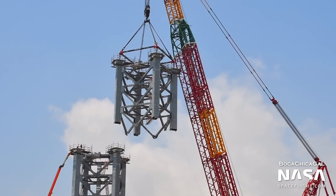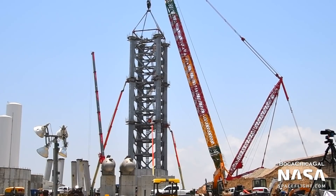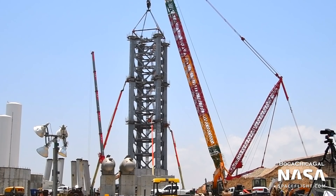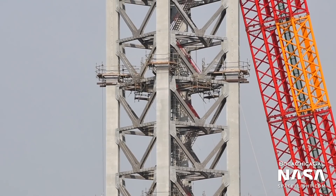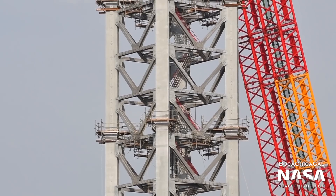The launch tower is now three sections high, with five left to go. The launch tower will be used to stack Starships and Super Heavy boosters on the orbital launch pad, and will later literally catch returning Super Heavy boosters to be reused. Once completed, it'll be the tallest structure in South Texas by far, standing 143 meters tall.